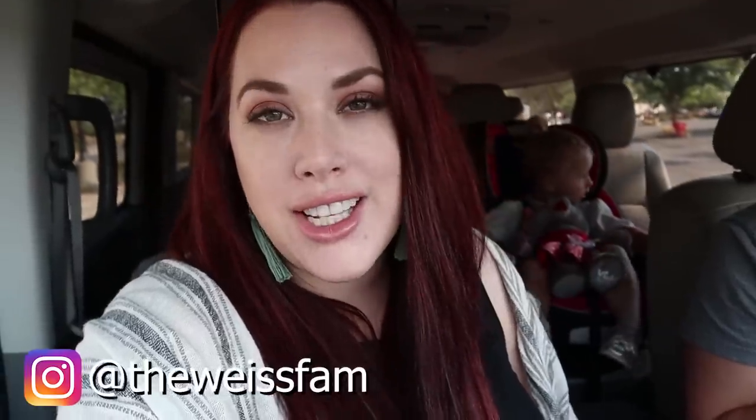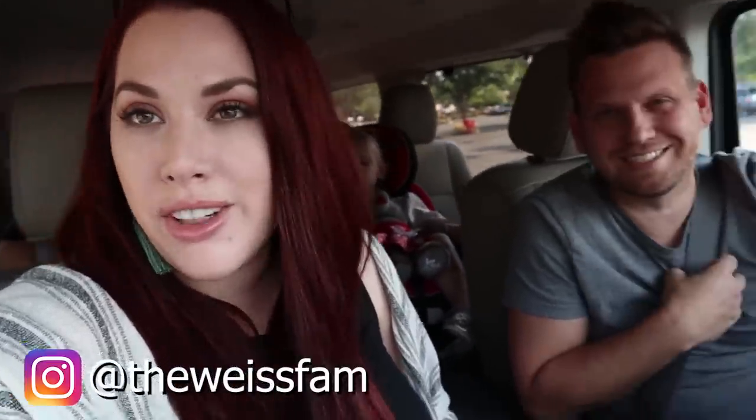Hey guys, welcome back to the vlog, or welcome if you're new. Today we are doing our annual back to school giveaway shopping. We're going to show you guys everything that you can win in the giveaway we're doing this year. We do it every year.